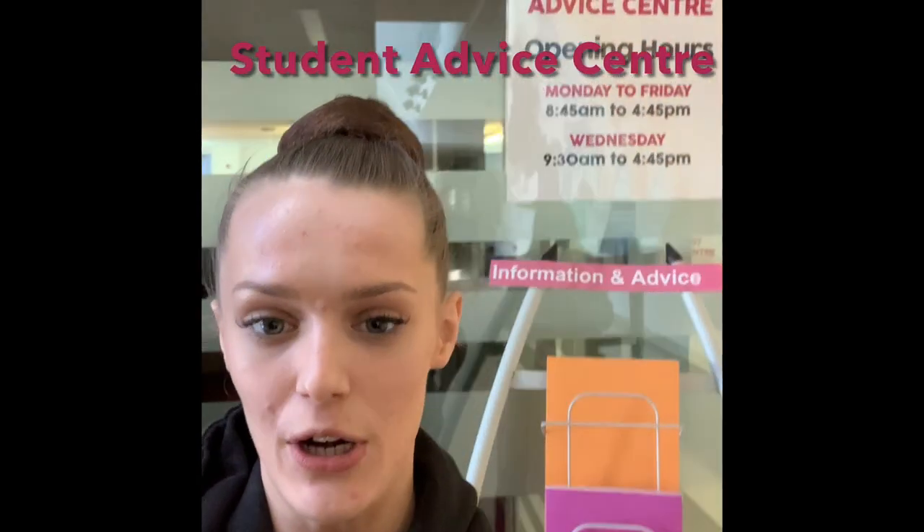If you're looking for some more general help, you can visit the Student Advice Centre, which is just along here. Here at the Student Advice Centre you can come for extra help with student funding, careers, and childcare. The staff are very friendly and are always happy to help.